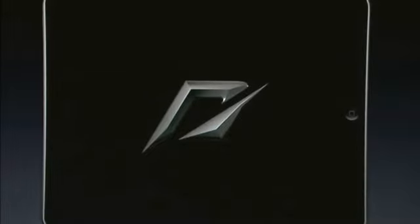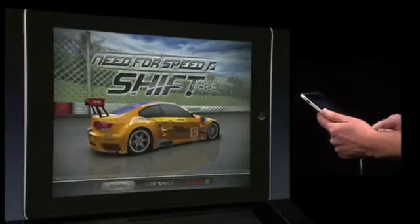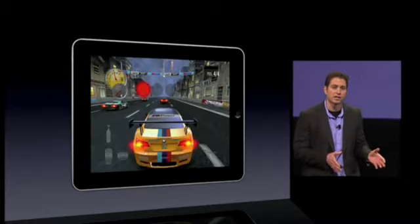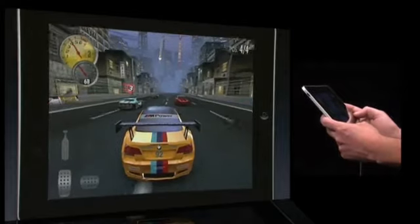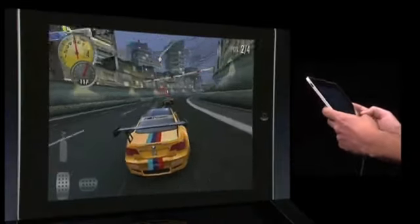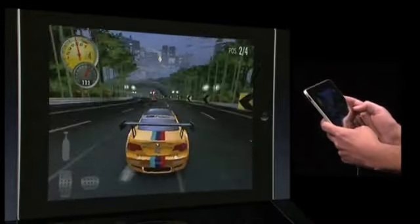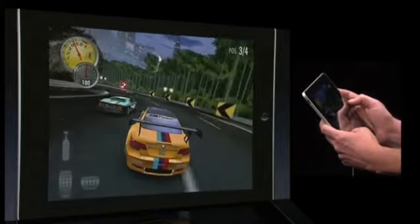And what better game than Need for Speed? As you can see here, we have a gorgeous 3D version of the BMW M3 GT displayed on this huge display. What you're going to see next took us a very short period of time to get up and running on the device, which means we're going to be able to bring all of our other great EA games from the App Store to this device in no time. This thing's so light that John's able to hold it in his hands and use the accelerometer to steer our car like a steering wheel.